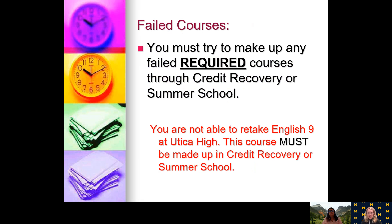If you have failed any courses, you must try to make them up through credit recovery or summer school. Sometimes we can fit them into your schedule later in high school. However, some classes you took in ninth grade and may not have passed are not offered at the high school. For example, English 9 — if you did not pass either semester of English 9, we do not offer that at Utica High School, so it must be made up during credit recovery or summer school.